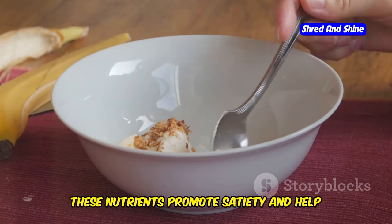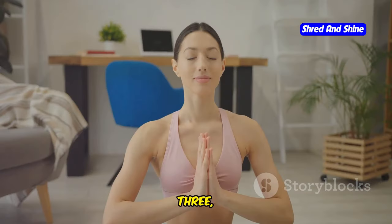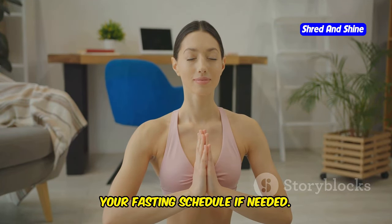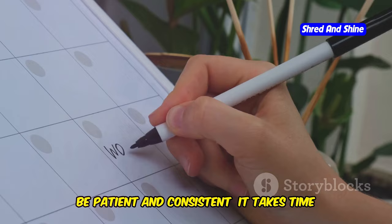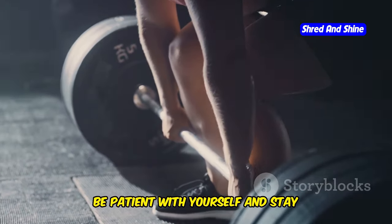Two, prioritize protein and fiber — break your fasts with meals rich in protein and fiber, as these nutrients promote satiety and help regulate blood sugar levels. Three, listen to your body — pay attention to hunger cues and don't hesitate to adjust your fasting schedule if needed. It's okay to start with shorter fasts and gradually increase the duration. Four, be patient and consistent — it takes time for your body to adapt to intermittent fasting.